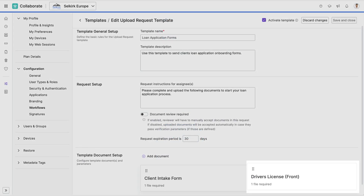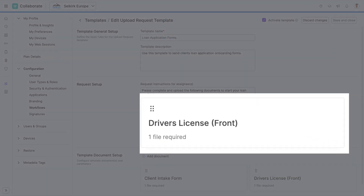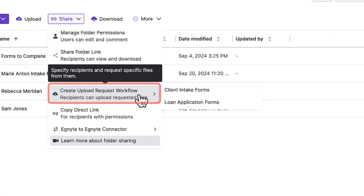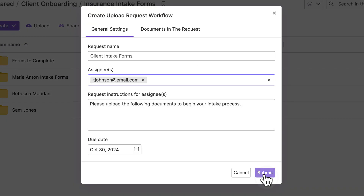Templatize frequently used document requests with predefined file types, folder-level permissions, and workflow steps. Then trigger to external parties for guided uploads.